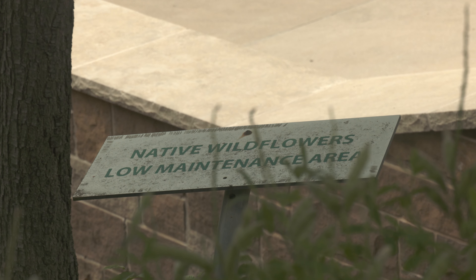Tristan said she hopes they can continue to expand the bee boxes and develop more native wildlife areas on campus. I'm Dylan Duke, NT Daily News. Thank you very much.